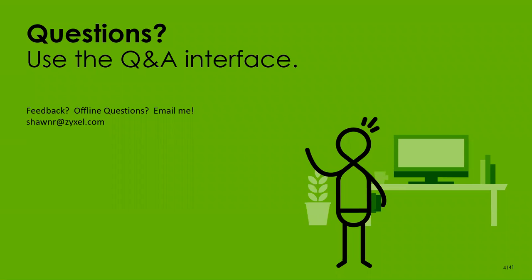The free version of Nebula gives you five admin accounts per organization, while ProPack gives you an unlimited number of admin accounts, each with granular access control for specific features and sites. With that, I don't have any other questions, so I'll go ahead and end the webinar. Feel free to email me offline if something pops up — thanks, guys.